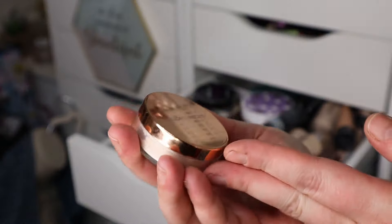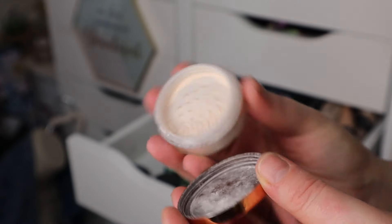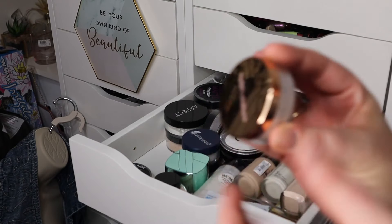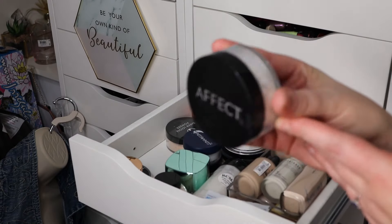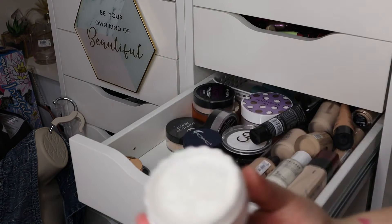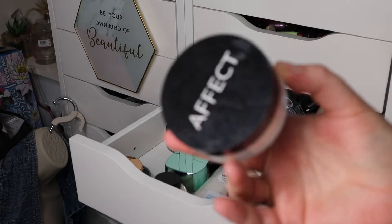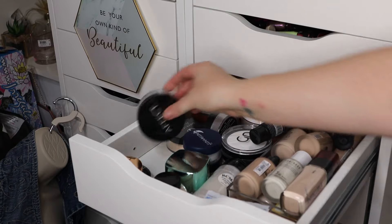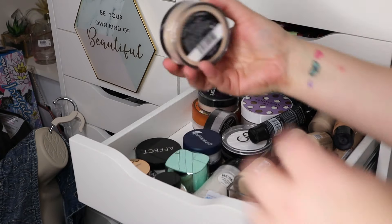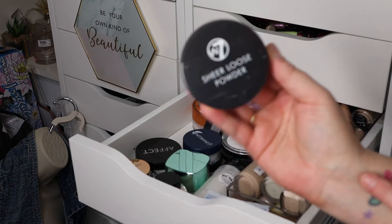I picked this one up in a beauty box and I really like it — this is the Nude by Nature translucent powder. It's a little bit darker, not a white powder. I'm just using up a different one at the moment so I'll hold on to that. This other powder from a beauty box I've used about twice — it's not the most exciting but it's all right; it's going to survive this cull but may go next time.